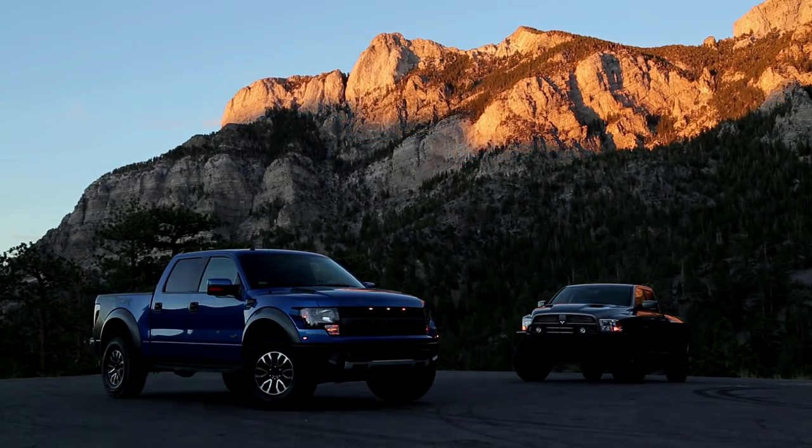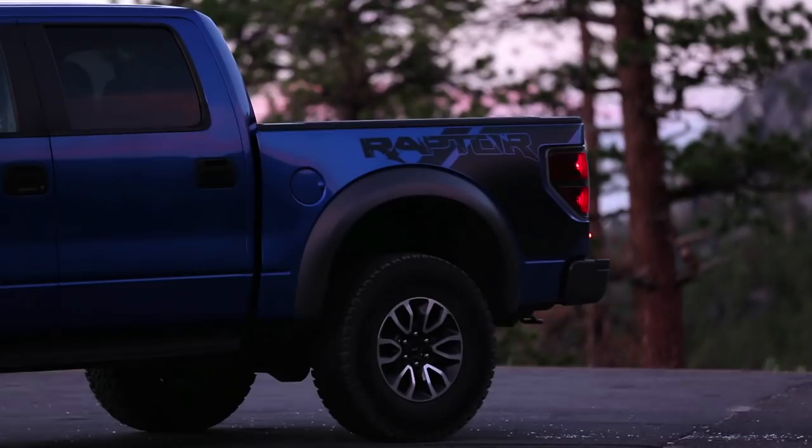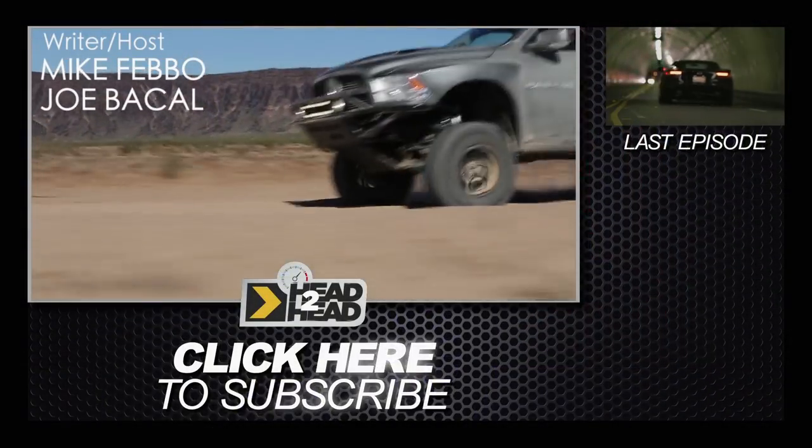The winner of this week's Head to Head is the Ford Raptor.